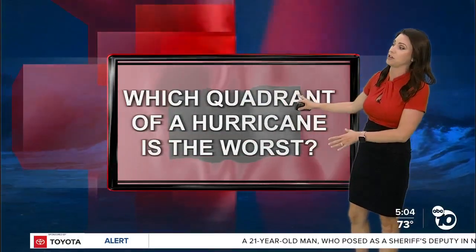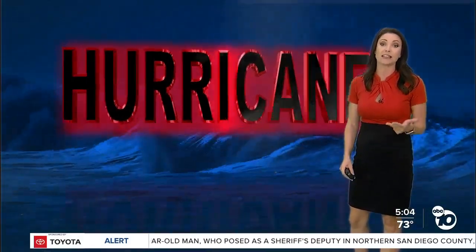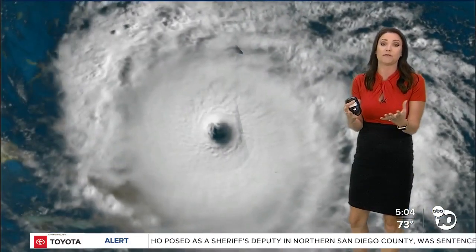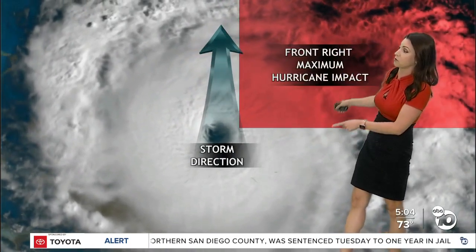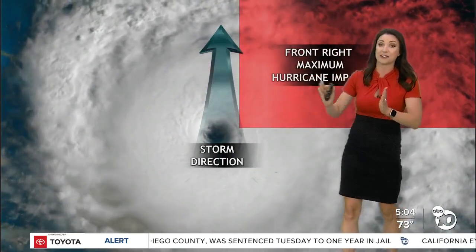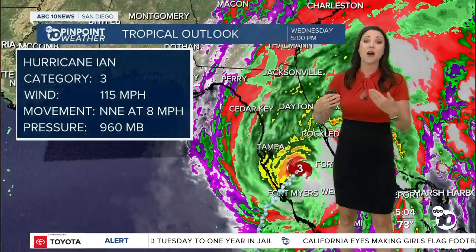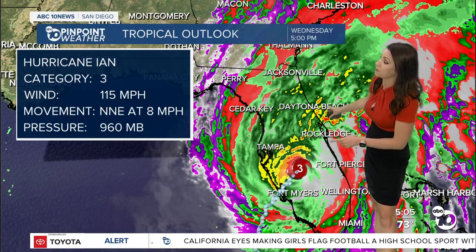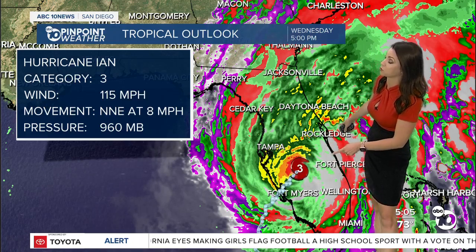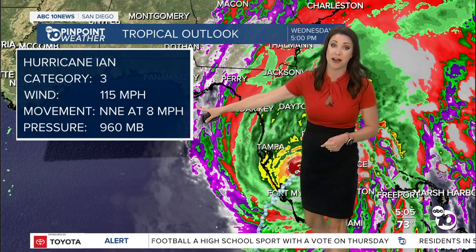That's the quadrant we watch for the heaviest rain, the heaviest wind, and the strongest pull of that storm surge coming on land. So you look at the storm direction — this is the front right quadrant. It's not necessarily a north-south direction; it's wherever the storm is moving. As I track that storm, that is where the biggest impact is going to be, as it moves towards the north-northeast at only 8 miles per hour.